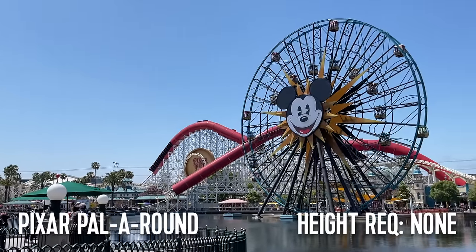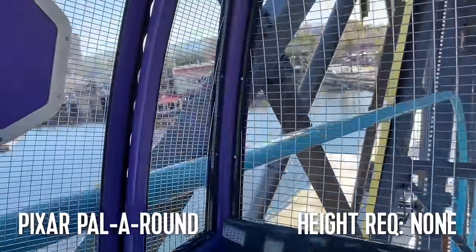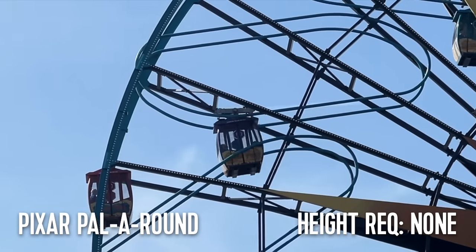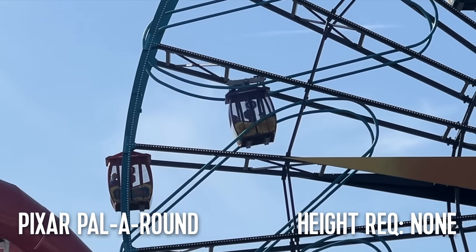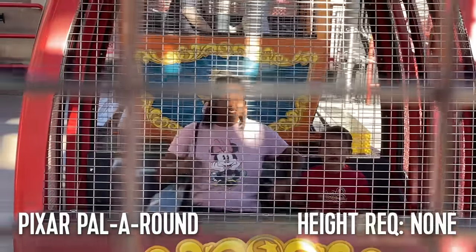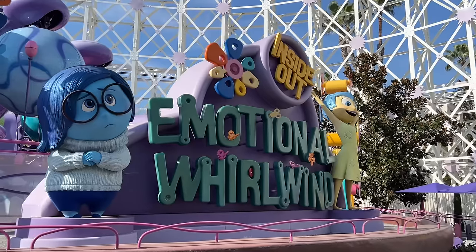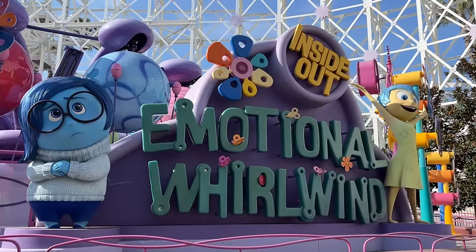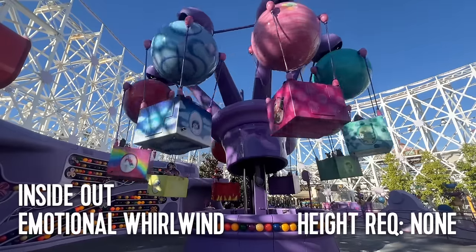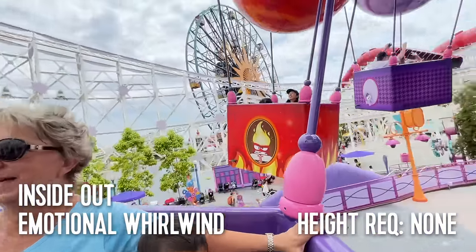Our next attraction has no height requirement — meaning even a baby can ride it — but it also happens to be one of the scariest rides in the whole park. Pixar Pal-A-Round, affectionately called Mickey's Death Wheel, has both swinging and non-swinging carriages, making it sort of two rides in one. The swinging carriages are equipped with bags for those who might get sick. The last ride in Pixar Pier is Inside Out Emotional Whirlwind, a spinning ride rethemed from Flik Flyers and relocated to Pixar Pier following the closure of A Bug's Land in 2018. It has no height requirement.